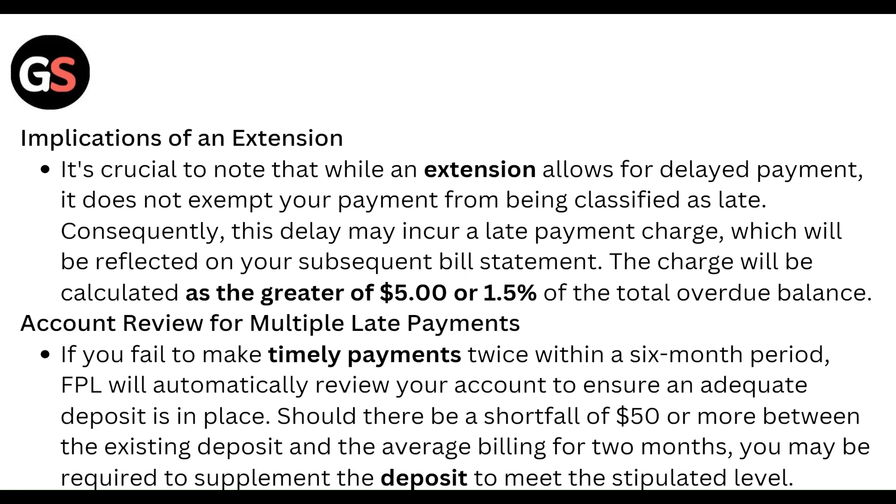It is crucial to note that while an extension allows for delayed payment, it does not exempt your payment from being classified as late. Consequently, this delay incurs a late payment charge, which will be reflected on your subsequent statement. The charge is calculated as the greater of $5 or 4.5 percent of the overdue balance.